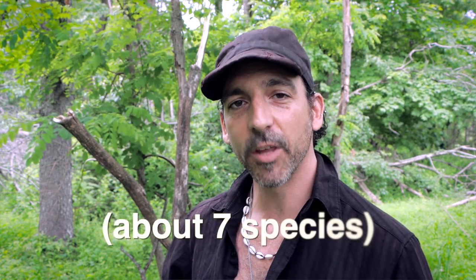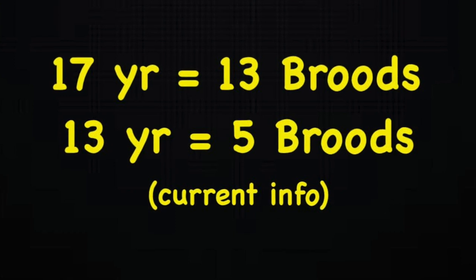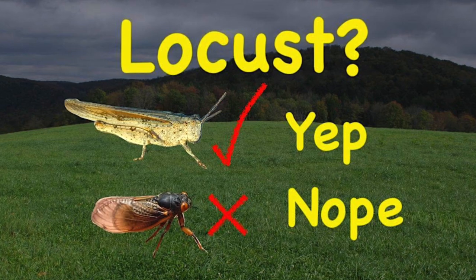There are over 3,000 species of cicada worldwide, and there are many members of the periodic cicadas. Periodic cicadas fall under pretty much two main categories: you've got the 13-year cicadas, and of course you've got the 17-year cicadas, which are not locusts, by the way. Locusts are grasshoppers.